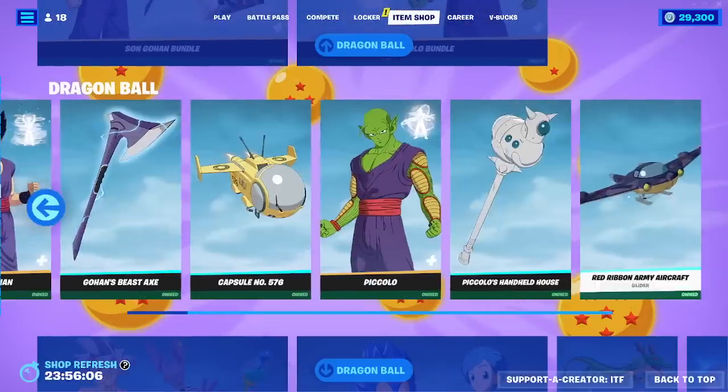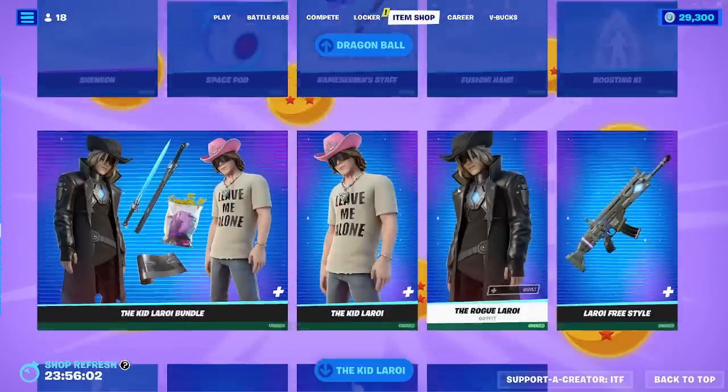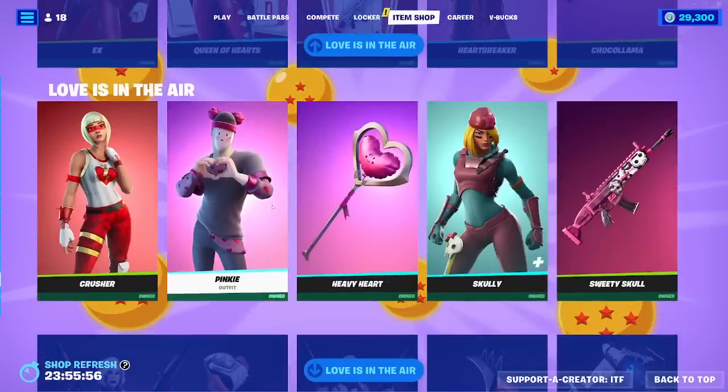Those cosmetics are back. Dragon Ball is still here — they brought back the other stuff but they forgot the glider, feels bad. Kid Leroy is here. Flower Power is here.